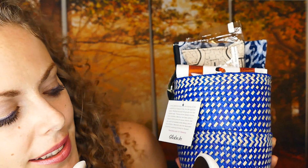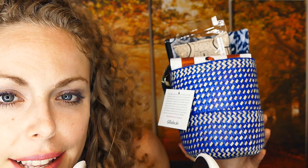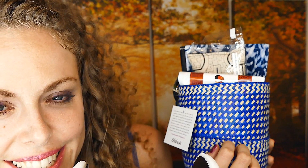Globe Inn creates this artisan box that is a monthly subscription box, and this particular one is a wellness-themed box. Globe Inn works with communities all around the world, and the items in their box are handmade by these various artisans. Most of the items are organic or even fair trade, but they are all handmade and incredibly beautiful.